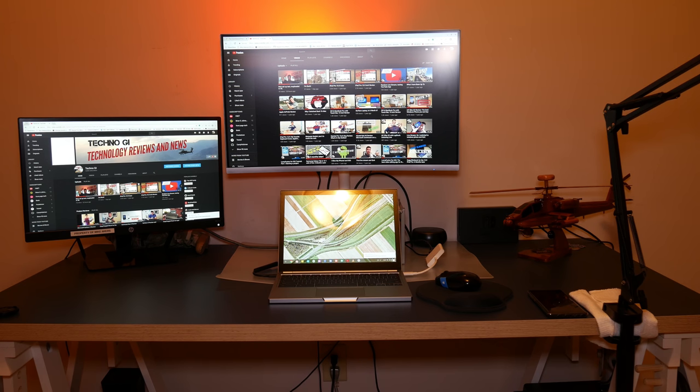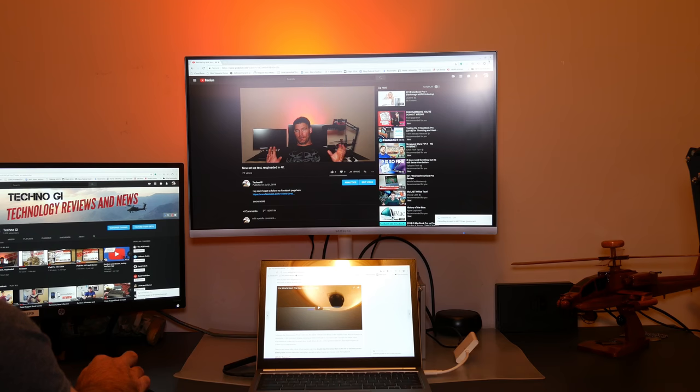Talking about performance — you can actually run a 4K monitor through this at 60 Hz, which is just unheard of in the Chromebook world. You can see my current setup: I've got two monitors, one 1080p and one 720p. Running two monitors with this Chromebook — no hiccup, no delay, no lag whatsoever.